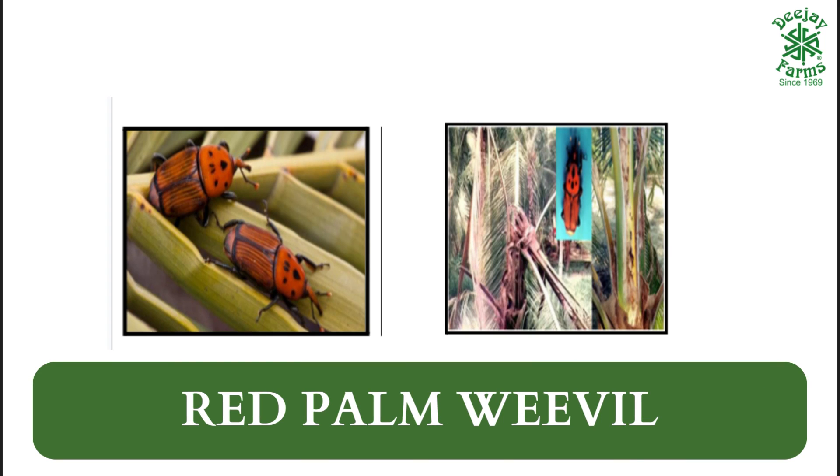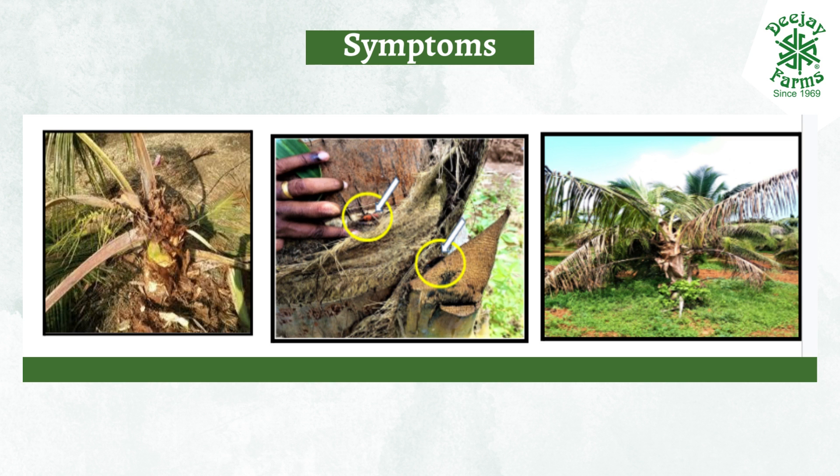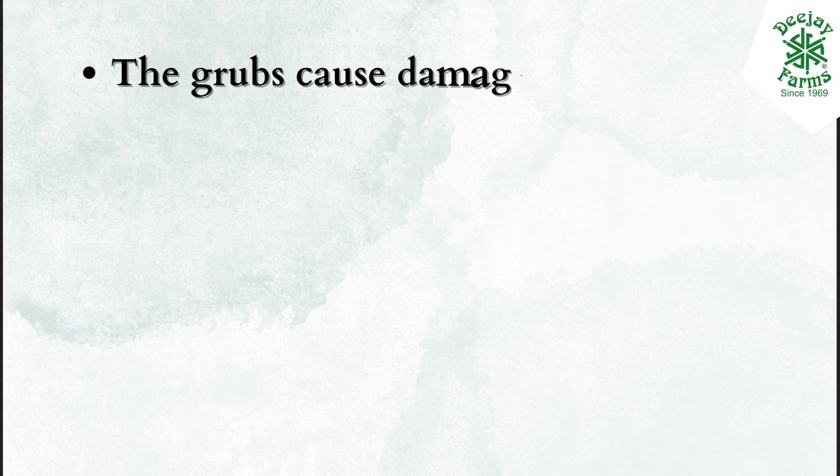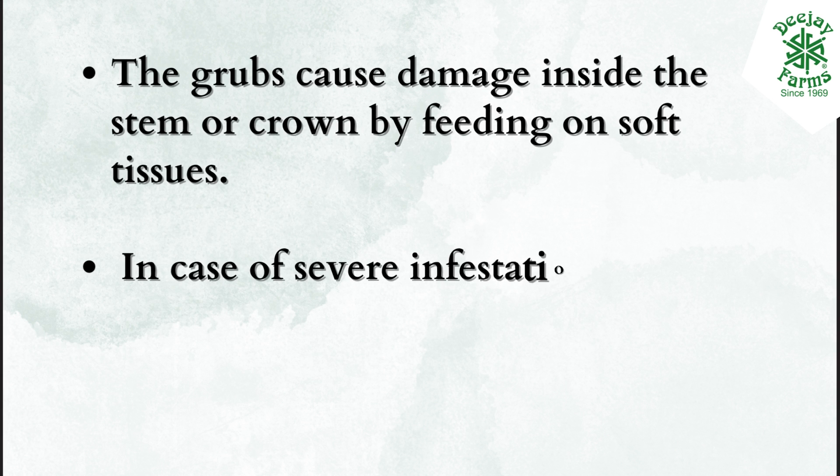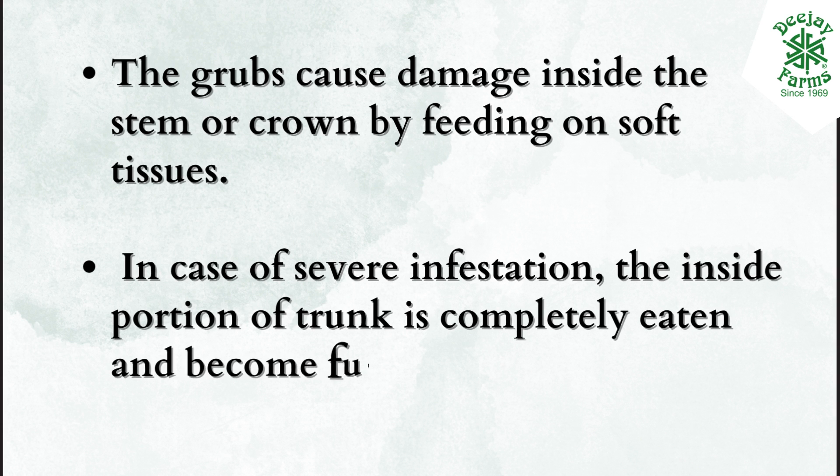Red palm weevil. Symptoms: The grubs cause damage inside the stem or crown by feeding on soft tissues. In case of severe infestation, the inside portion of the trunk is completely eaten and becomes full of rotting fibers.